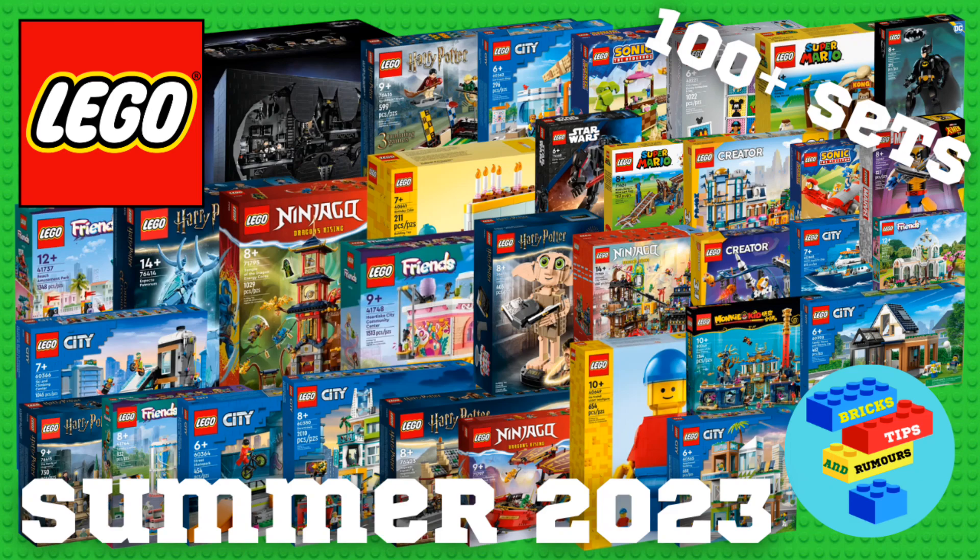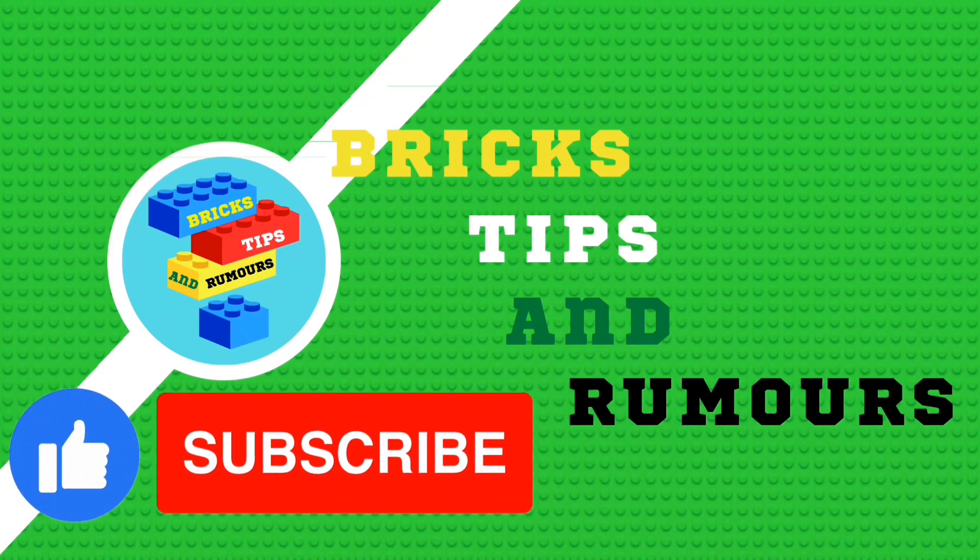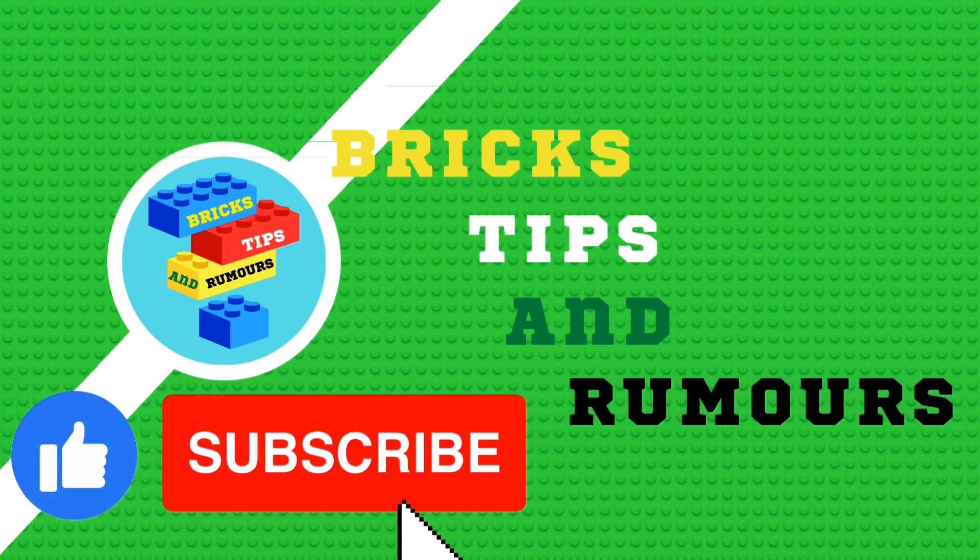Those were every single Lego set that has currently been revealed for the Summer 2023 Lego Wave. What are your thoughts on these sets? Put your thoughts in the comments, please like the video and subscribe to Bricks Tips and Rumours for more Lego related videos. Thanks for watching.